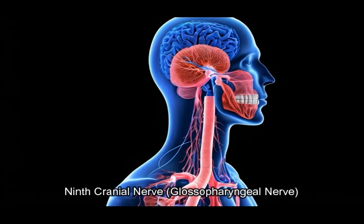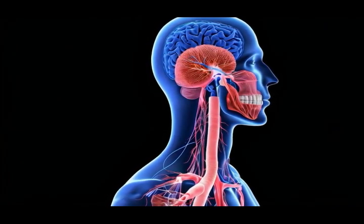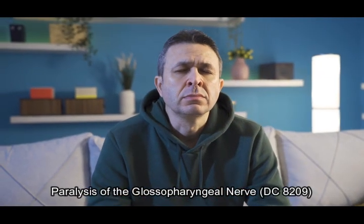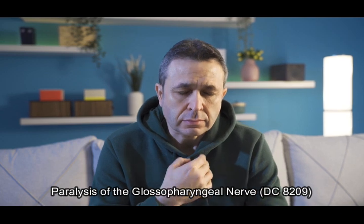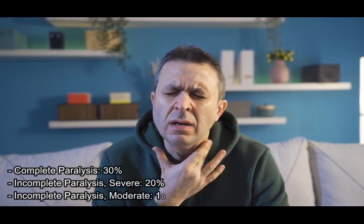9th cranial nerve — glossopharyngeal nerve. The 9th cranial nerve is involved in taste, swallowing, and sensation in parts of the throat. Paralysis of the glossopharyngeal nerve, diagnostic code 8209: complete paralysis 30%; incomplete paralysis, severe, 20%; incomplete paralysis, moderate, 10%. Note: ratings are based on the loss of ordinary sensation in the mucous membrane of the pharynx, fossae, the back part of the mouth, and tonsils.